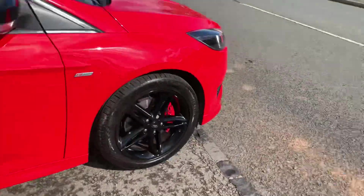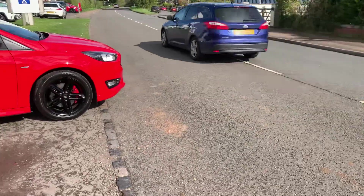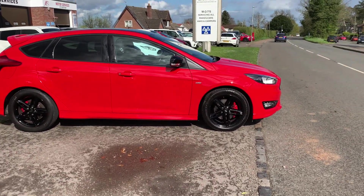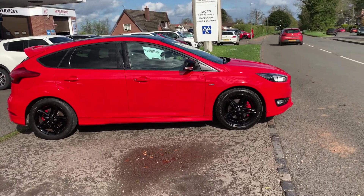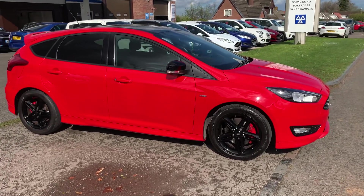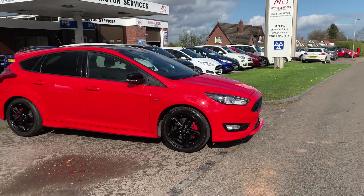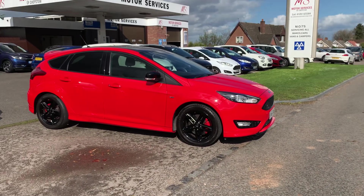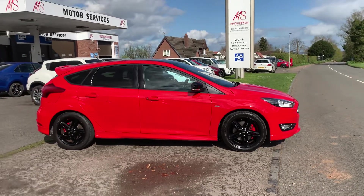Very pretty, sporty-looking Focus ST, 37,000 miles. As I said, it comes serviced and MOT'd prior to collection, two keys, in fantastic condition, and just over 180 brake horsepower. If you require any more details, please give us a call or just pop in. We're Motor Services of Chepstow, a family-owned business — we've been here for well over 35 years. Thank you very much for watching, we'll hopefully see you soon. Bye bye.